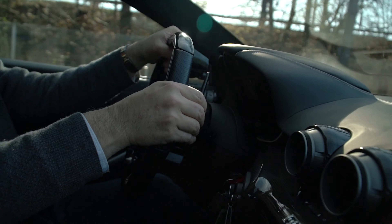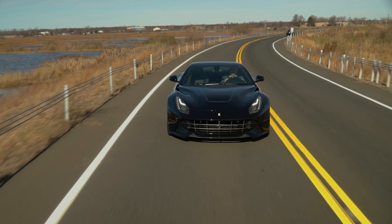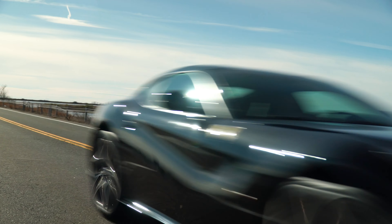This is the first paddle-shift Ferrari that can keep up with the Germans. It shifts faster than you can blink your eye.